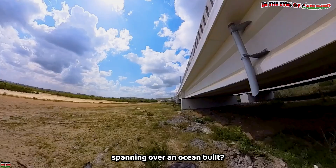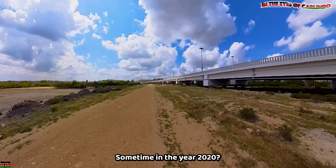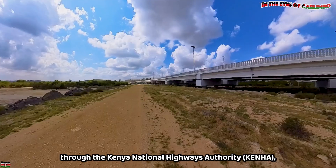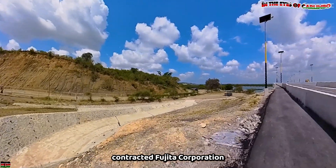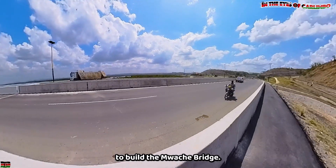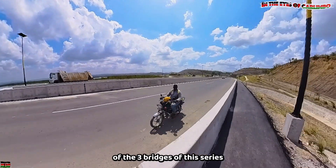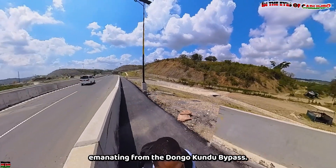As we proceed, some questions need answers: how was this bridge, spanning over an ocean, built? Who built it and what was used to build it? In 2020, the Kenyan government, through the Kenya National Highways Authority, contracted a Fujita Corporation and Mitsubishi Corporation consortium to build the Moche Bridge. The Moche Bridge is the shortest of the three bridges in this series, emanating from the Dongo Kundu Bypass.